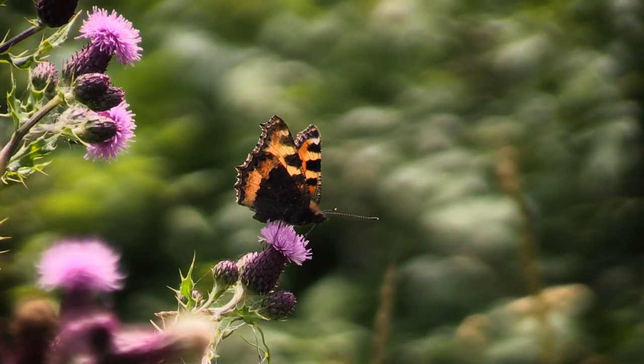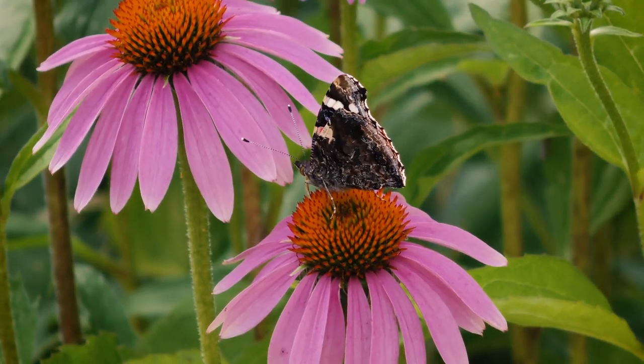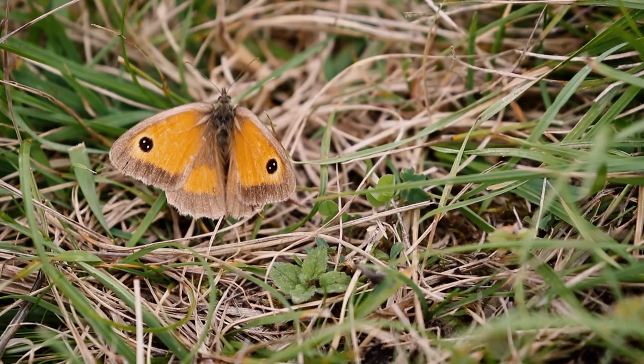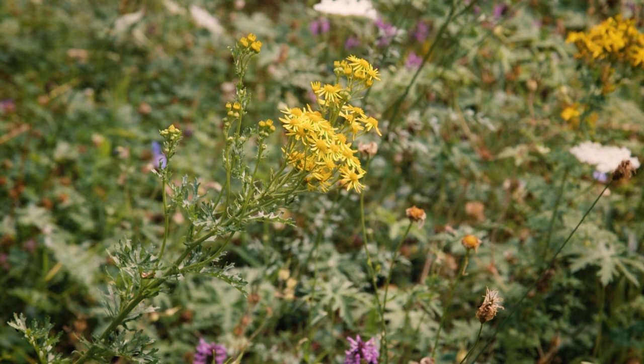They'll take nectar from all of your colourful species for fuel. But when it comes to feeding their caterpillars, they need some of those species which you may not be quite so keen on. So if you want tortoiseshells, peacocks and red admirals, I'm afraid you're going to need some nettles in your garden. If you want some of the brown butterflies, such as the gatekeeper and the meadow brown, you're going to need rough grassland in your garden.